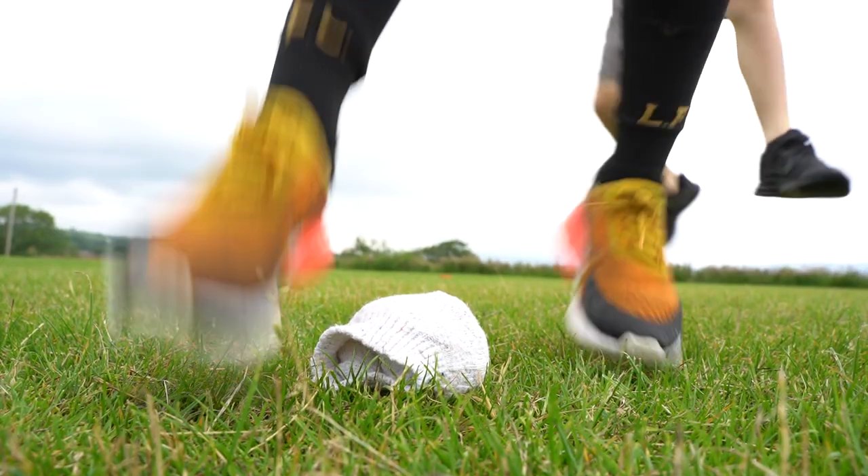We're going to make it a little bit more competitive now. So we've got four different coloured pairs of socks. When I shout a colour out, you've got to find that coloured pair of socks and move to it as quickly as you can. The first person to get there is the winner. White. Keep going. Well done, Jacob.